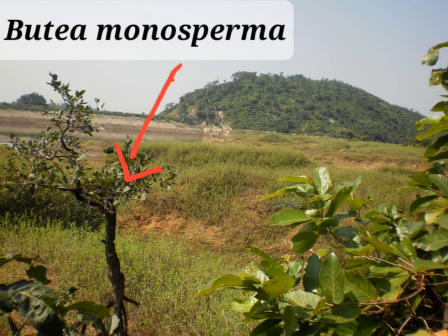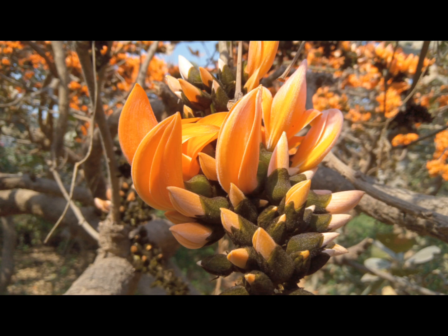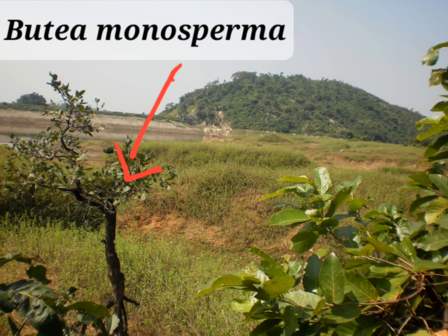In this video, I will speak about a medicinal and most beautiful tree, Dhak. Its botanical name is Butea monosperma, and it belongs to the family Papilionaceae.